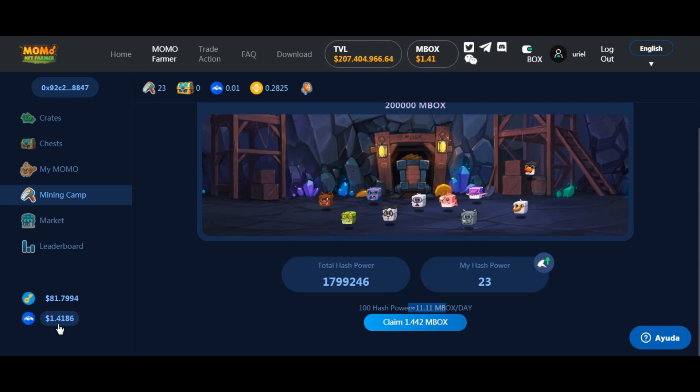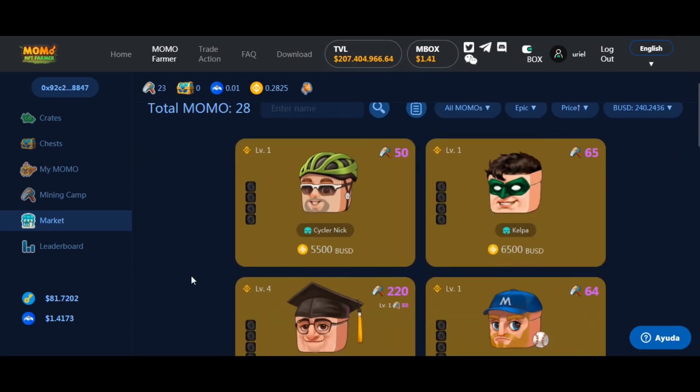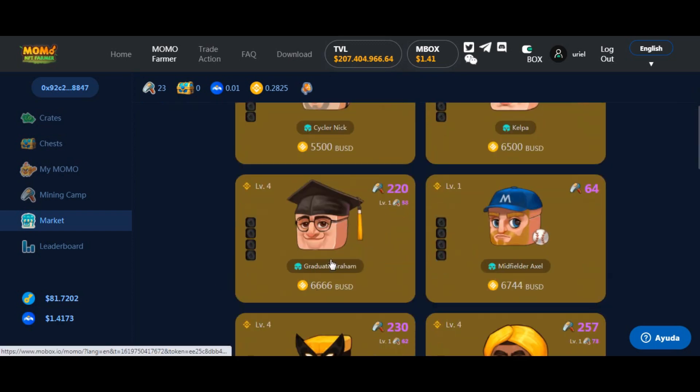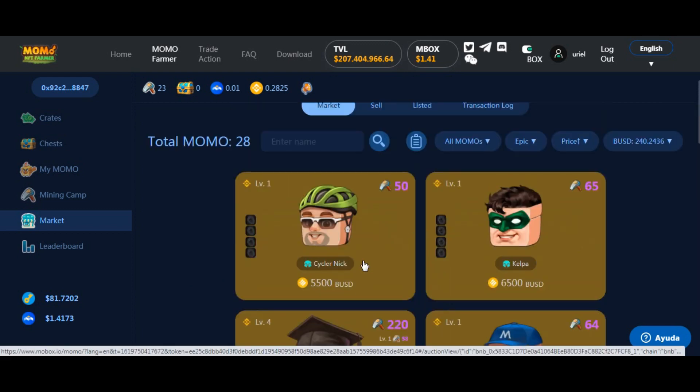Eso es lo que a mí me gusta y me apasiona de este tipo de plataformas, donde ya le empiezan a enlazar con la gamificación. Puede que cada uno diga que es una tontería, pero a mí me gusta. Ahí está Rollercoin y hay un montón de plataformas más donde la gente lleva tiempo minando y siguen. Yo le tengo mucha fe al MBOX. Ojalá no me equivoque. El NFT épico más caro vale 7.800 dólares, pero hay que ver si alguien lo compra.